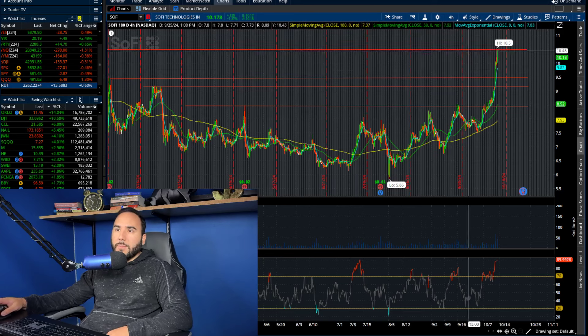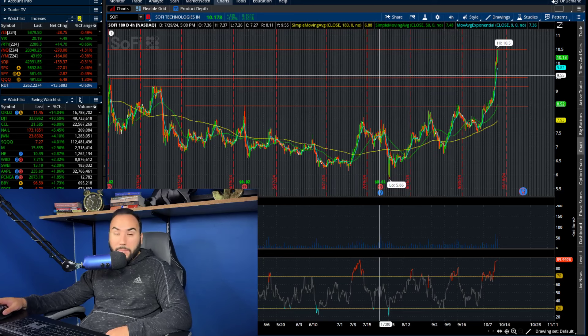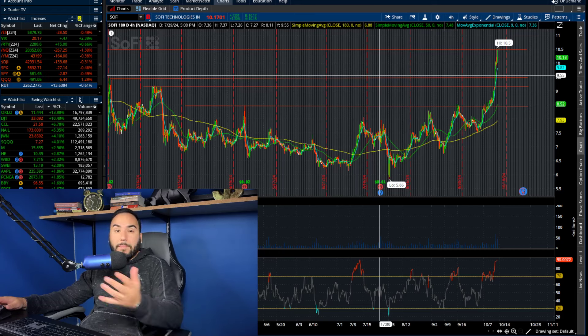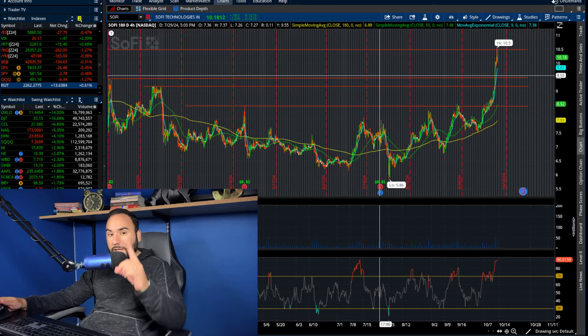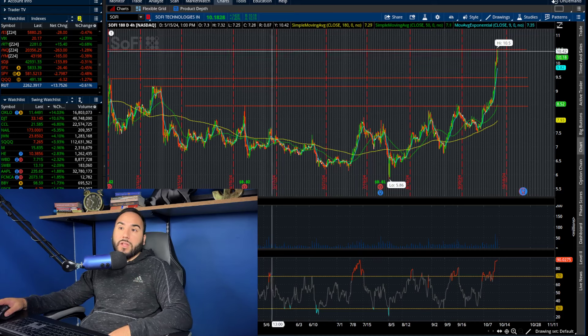What are you guys doing? By the way, I'm long, I'm holding on. I'm not selling anything and I'm not buying any shares here either — I'm simply holding on. Let me know what you guys are doing in the comments down below.